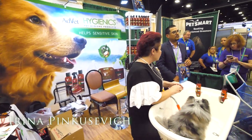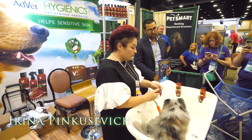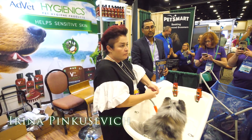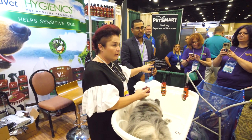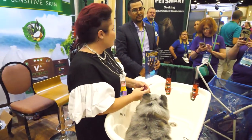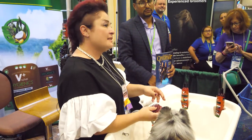My name is Irina Pinkusevich. I am a groomer, teacher, speaker, and the current world champion right now — until next June, when somebody else will take this from me.